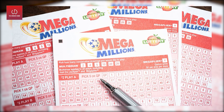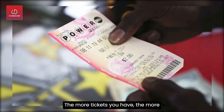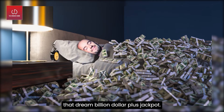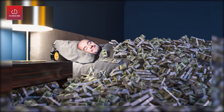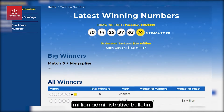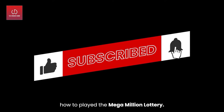When playing the lottery, there aren't many shortcuts to increase your odds of winning, but there is one way — just play more. The more tickets you have, the more you increase your chances of landing that dream billion-dollar-plus jackpot. For more information, see the lottery's rules and regulations and the Mega Millions administrative bulletin. Hit the subscribe button and tell us in the comments how you played the Mega Millions lottery!